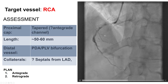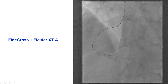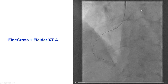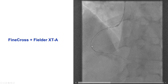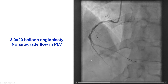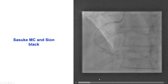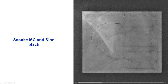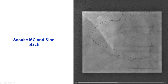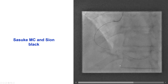Given the relatively recent age, we decided to try to cross it antegrade. We used a Finecross and a Fielder XTA, and very easily we crossed into the distal true lumen. We should have put a second guide catheter for confirmation, but the wire went fairly easily. After predilatation, there was some antegrade flow. We also used a Sasuke dual microcatheter to wire the right posterior lateral, to preserve the bifurcation, as the posterior lateral was considered to be significant.